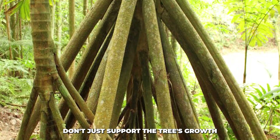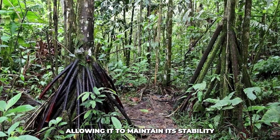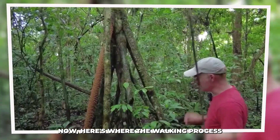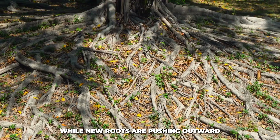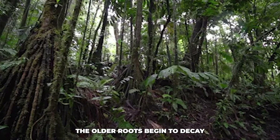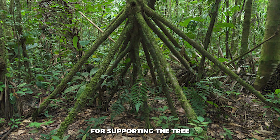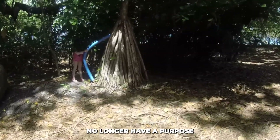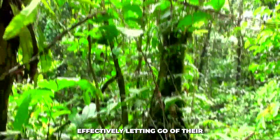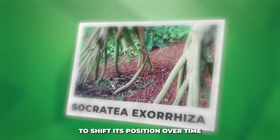These new roots don't just support the tree's growth — they also anchor it more securely in the ground, allowing it to maintain its stability even in waterlogged or unstable soil. Now here's where the walking process gets even more interesting. While new roots are pushing outward and reaching for sunlight, the older roots begin to decay. As the tree grows taller and stronger, these older roots, which were once essential for supporting the tree, no longer have a purpose. Over time, they break down and decay, effectively letting go of their hold on the soil.